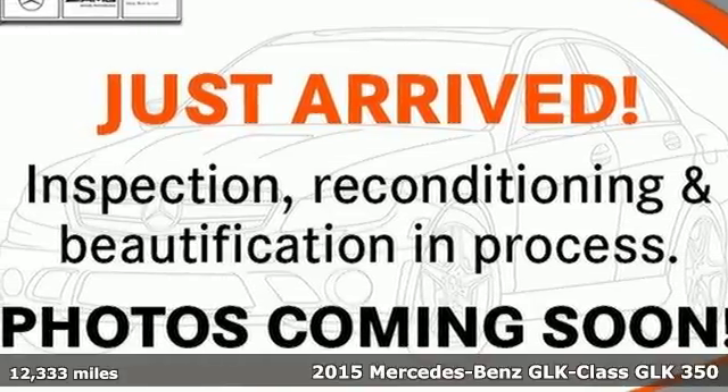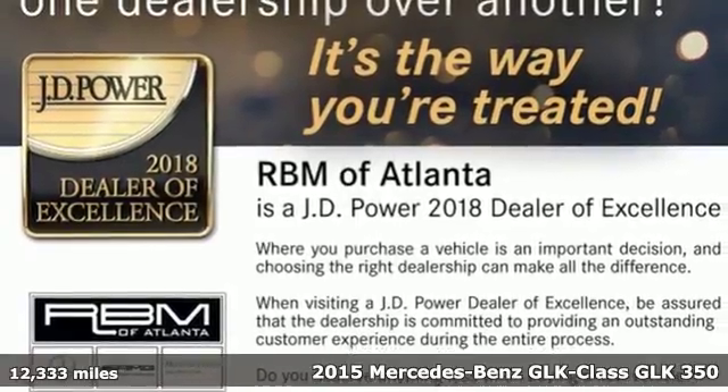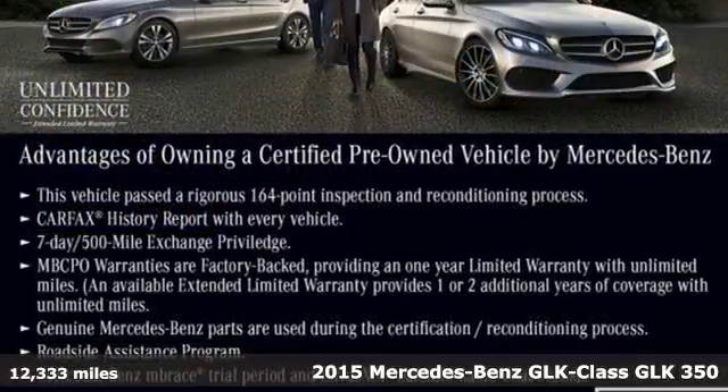Here's a 2015 Mercedes-Benz GLK. This GLK is up for anything, yet remains down-to-earth. It makes everyday life easy.